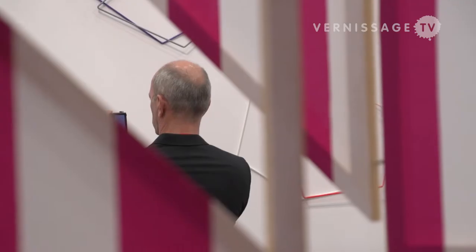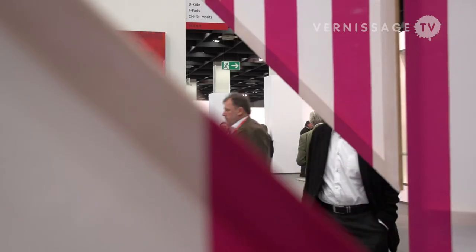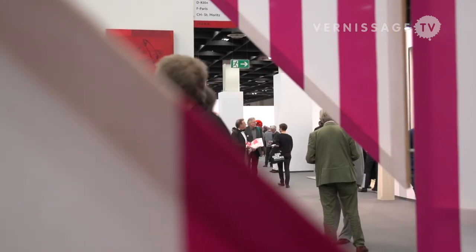We exhibited it once in the gallery, but it's very important and takes about 70 square meters, which is our main room when you enter my gallery in Paris. So we cannot exhibit it all the time — we have to dismantle it — and this year we decided we would like to show it in Cologne.